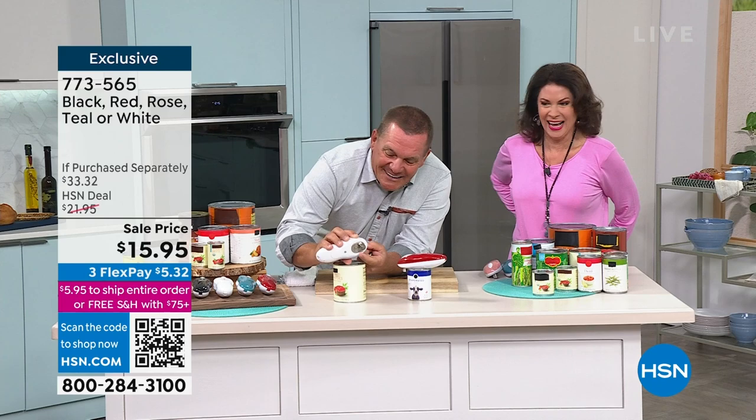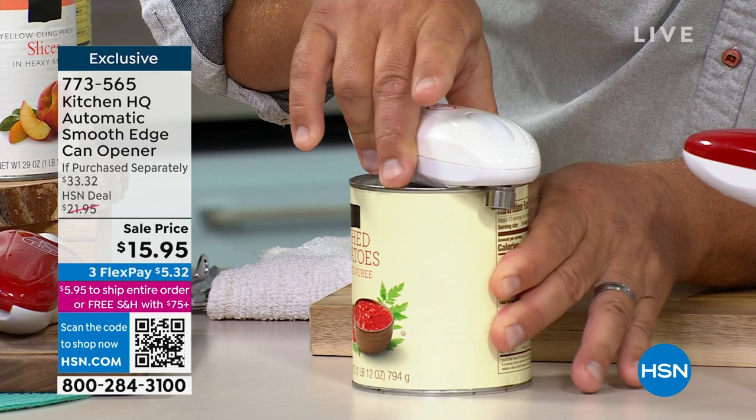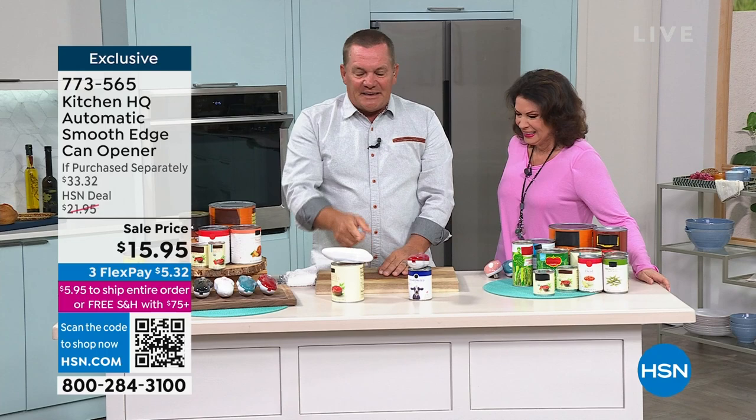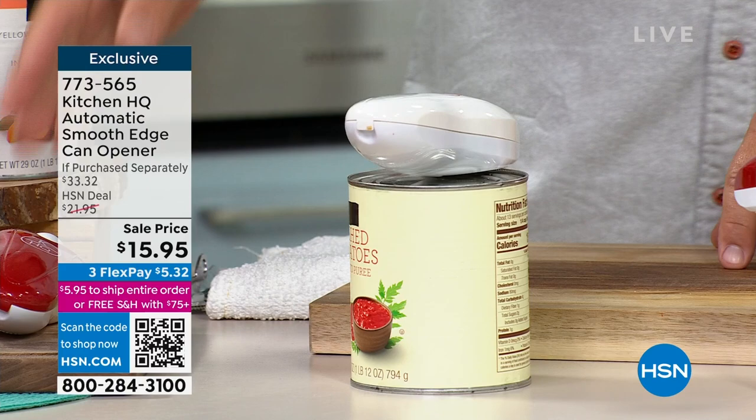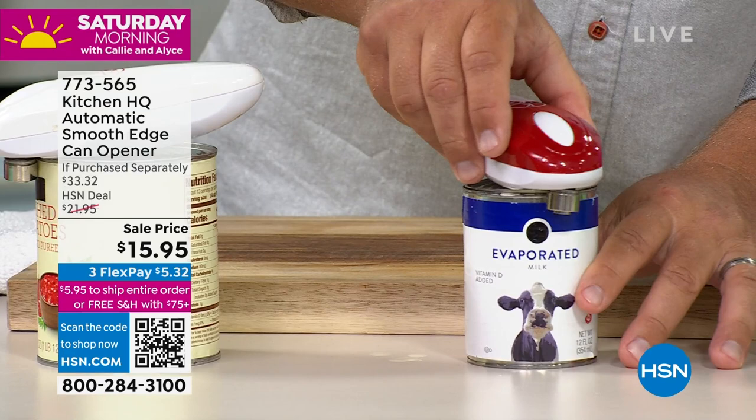It's going to be one of those days. It is our anniversary. Underneath here, you'll see how the mechanism works. All you do is place it over the edge of the can, push the button, and even someone like me can open a can. The unit runs on AA batteries, they come included. All the different colors to choose from, but this really is the smart way to open a can instead of using the old style.